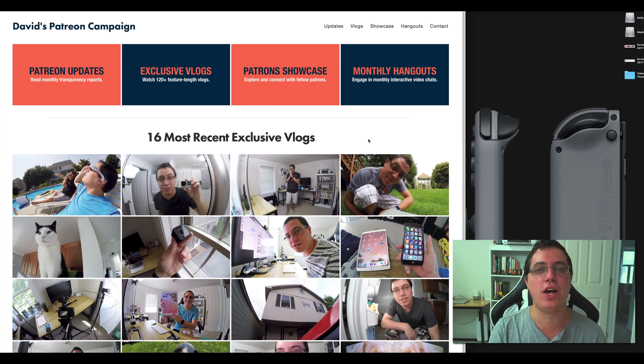Version 2.0 of davidspatreoncampaign.com is right here, and as you can see it looks dramatically different from version 1.0 for one primary reason: exclusive vlogs. Ever since introducing those vlogs a couple years ago, my Patreon campaign went like this — boom. People love exclusive content. It's what sells. And I wanted to focus more on those vlogs moving forward, so here you go — version 2.0. The homepage now features the 16 most recent exclusive vlogs in a nice grid-like fashion.